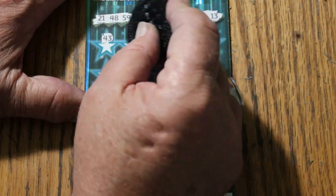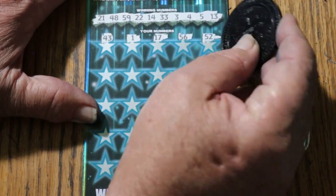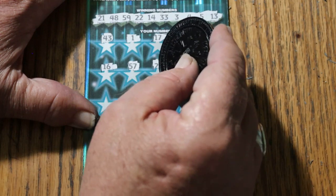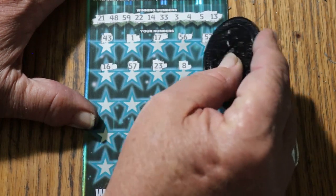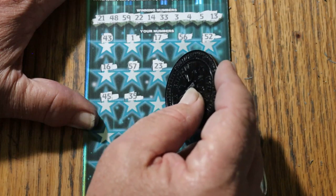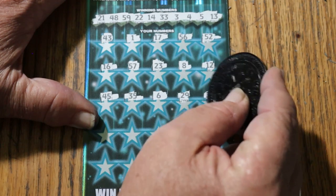43, 1, 17, 56, 52, 16, 57, 23, LVS 8, 12, 45, 35, 6, 26, 29, 36.